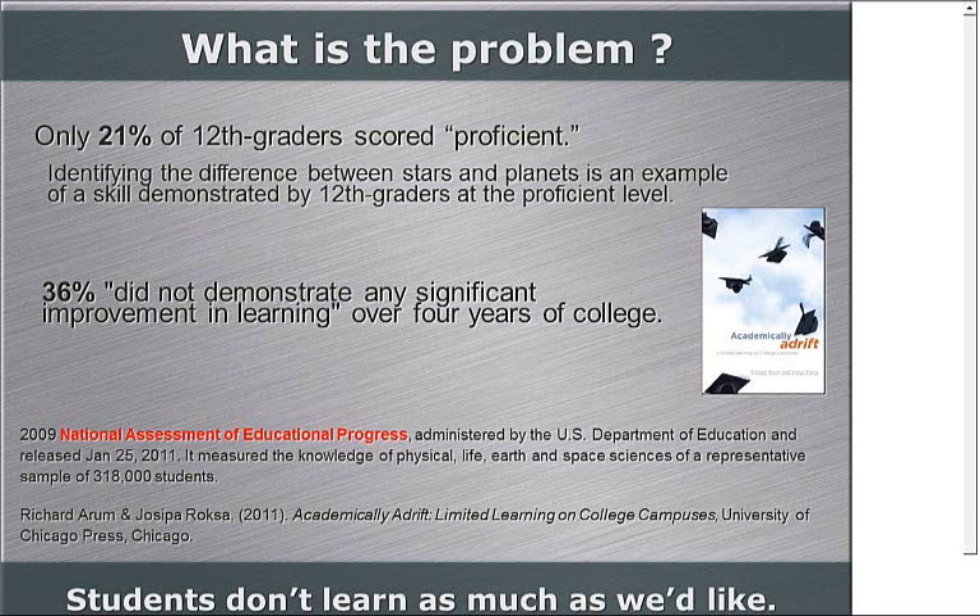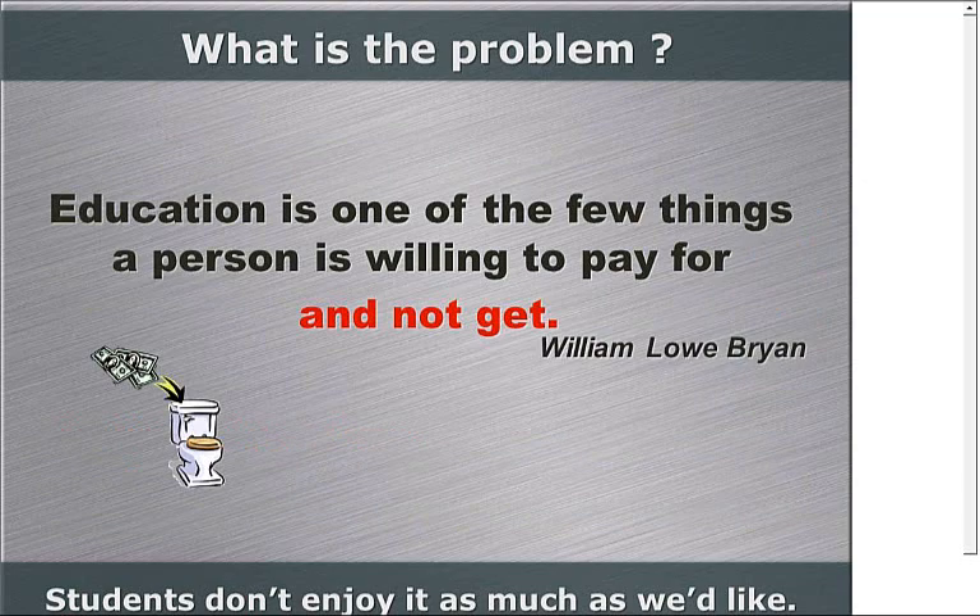Students are also not enjoying learning as much as we want. This is one of my favorite quotes from a president of the University of Indiana from many years ago: 'Education is one of the few things a person wanted to pay for and not get.' If a teacher puts a sign on the classroom door saying class canceled today, they would be rejoicing in the hallways. Whereas if a sign went up at a music venue saying concert canceled, people aren't quite as happy. We should at least make students like learning some, and have some understanding as to why someone would want to devote their entire career to a particular subject area.